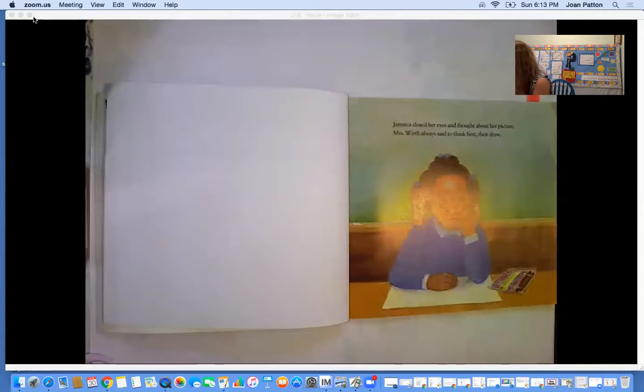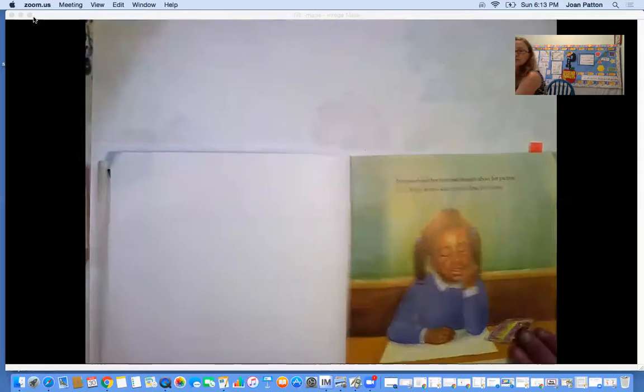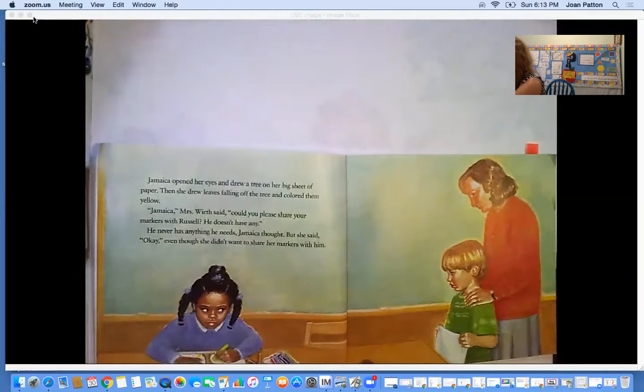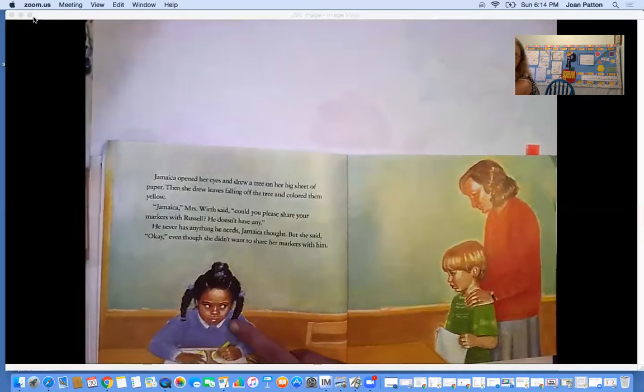Jamaica closed her eyes and thought about her picture. Miss Worth always said to think first, then draw. Jamaica opened her eyes and drew a tree on her big sheet of paper. Then she drew leaves falling off the tree and colored them yellow. 'Jamaica,' Miss Worth said, 'could you please share your markers with Russell? He doesn't have any.' 'He never has anything he needs,' Jamaica thought. But she said okay, even though she didn't want to share the markers with him.